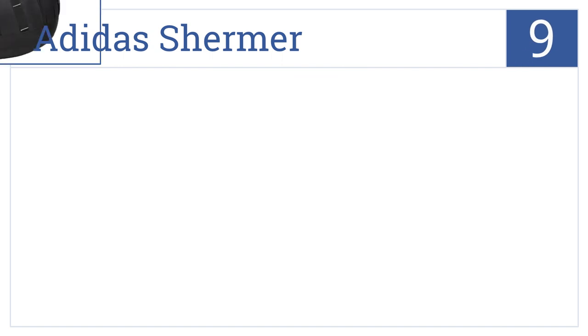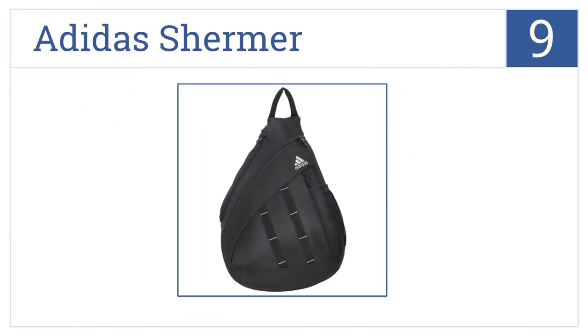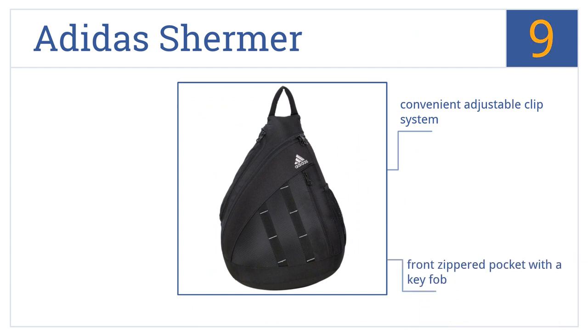At number 9, the Adidas Shirma will get you to where you want to go in comfort with its shock-absorbing shoulder strap and an extra hole handle for easy lifting. It has a convenient adjustable clip system and a front zippered pocket with a key fob, but that front pocket has been placed fairly poorly.